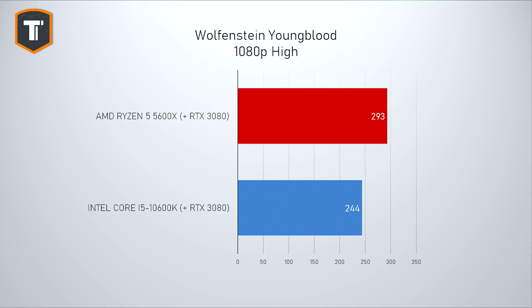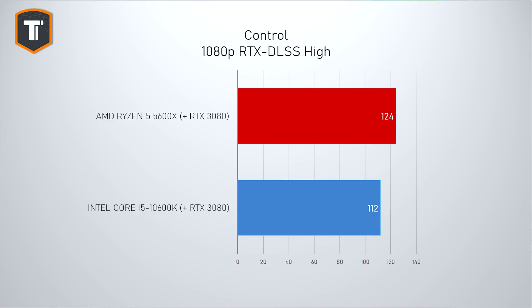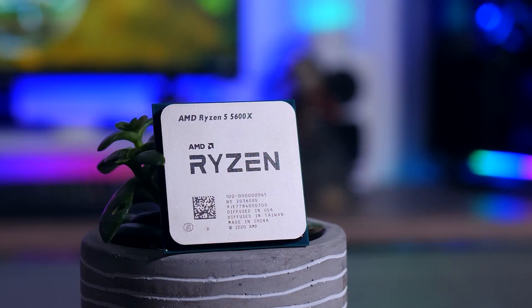In Wolfenstein Youngblood, AMD got ahead by 20%, even if you don't really need 240 FPS in that game. On average, AMD ended up with a comfortable 6% lead in 1080p gaming, with the worst result being 2 to 3% behind and the best case scenario being around 20% ahead. Given that AMD was always a few percent behind Intel in 1080p gaming before, this is a really big deal.